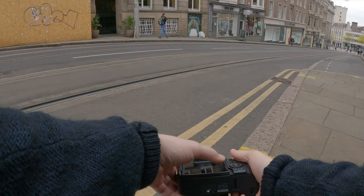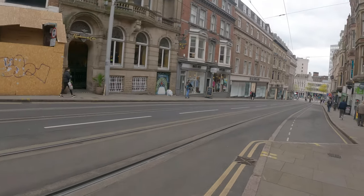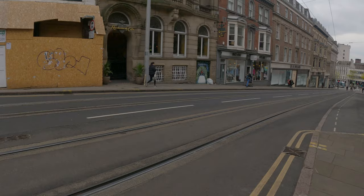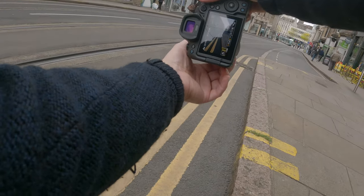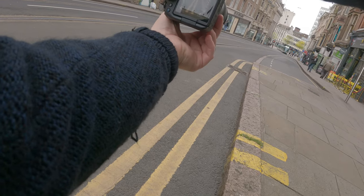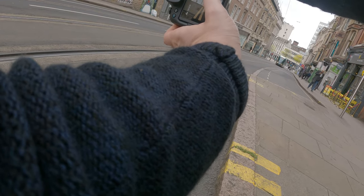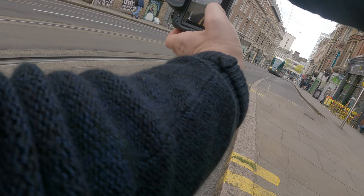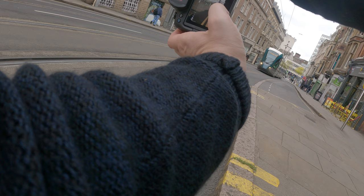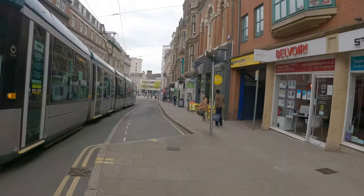There are lots of trams around in Nottingham — they come around about every two minutes, everywhere you go there's a tram. And that's great, because you can't beat a tram in some street photos. So I'm setting up here, shooting across these lines, using them as a leading line, and just firing off on burst mode trying to get the tram at the perfect place. And this is the shot that I ended up going for.